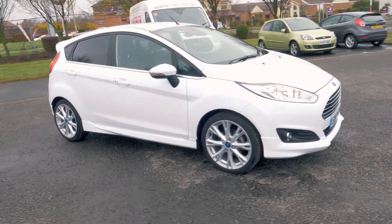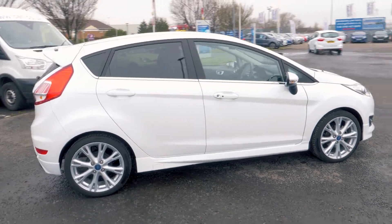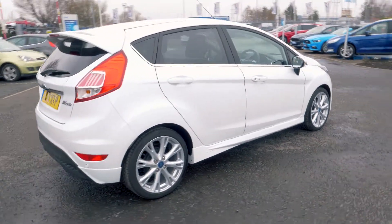Welcome to Jennings. Today we're going to be looking at the Ford Fiesta 1.5 litre TDCi Titanium X 5-door hatchback.